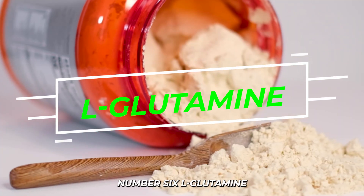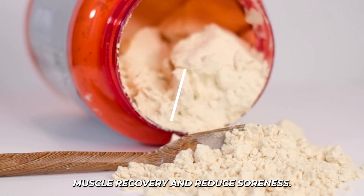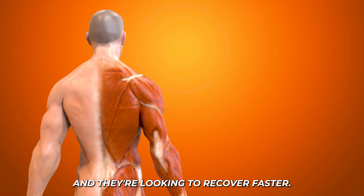Number six: L-glutamine. An amino acid that can enhance muscle recovery and reduce soreness. I recommend this all the time to people that are extremely sore and looking to recover faster.